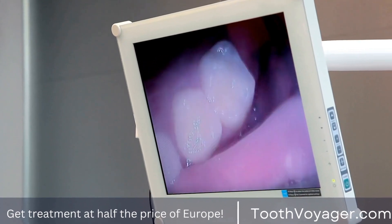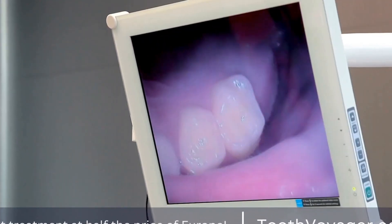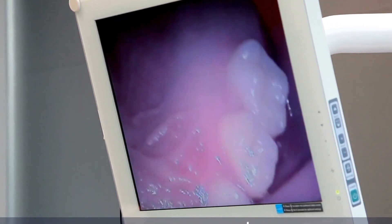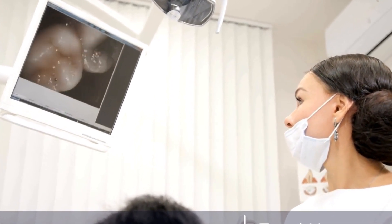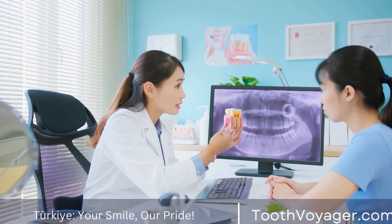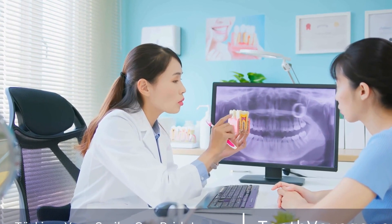In addition to the cost savings, many patients choose to get their dentures in Turkey because of the high standard of care and expertise offered by Turkish dentists. Turkish dentists are highly trained professionals who often receive their education and training from reputable institutions in Europe and the U.S. They use the latest technology and techniques in dentistry to provide patients with top-notch dental care at a fraction of the cost.